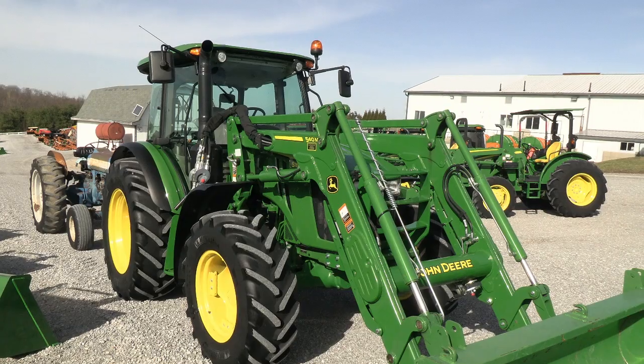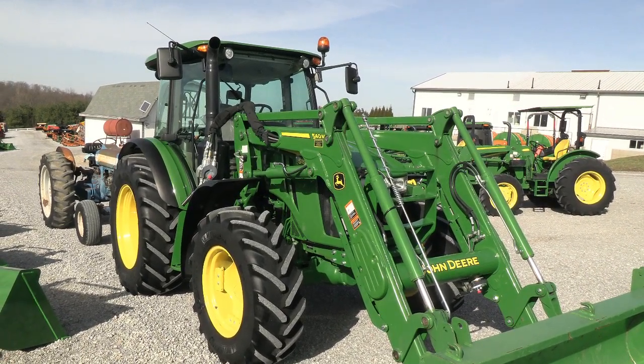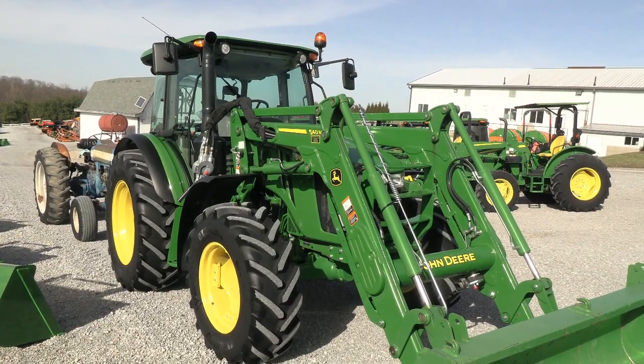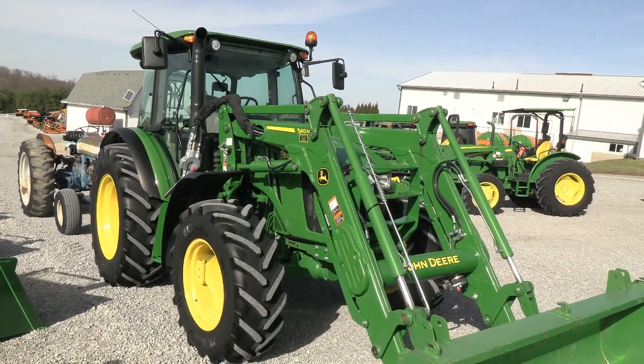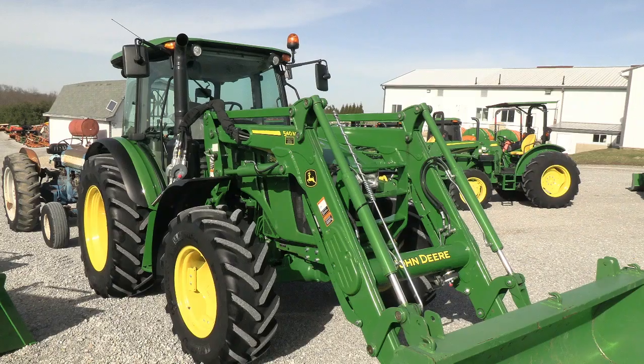Today we're showing you a 2018 John Deere 5115M 4-wheel drive tractor with cab, heat, and air. The tractor also comes with the 540M mechanically self-level loader. The loader is self-leveling and also has the third function on it to operate a grapple. The tractor has just under 250 hours.